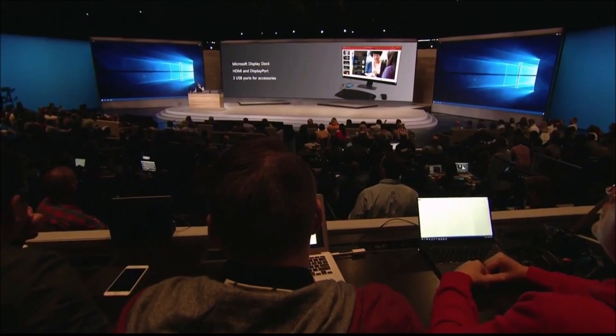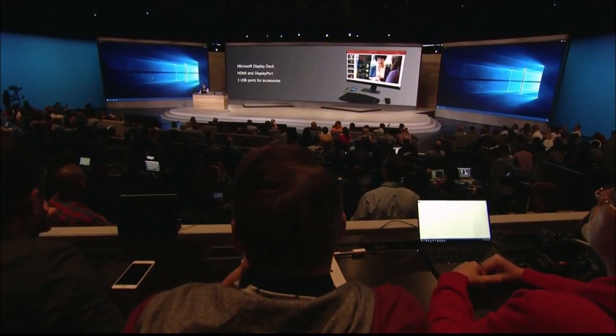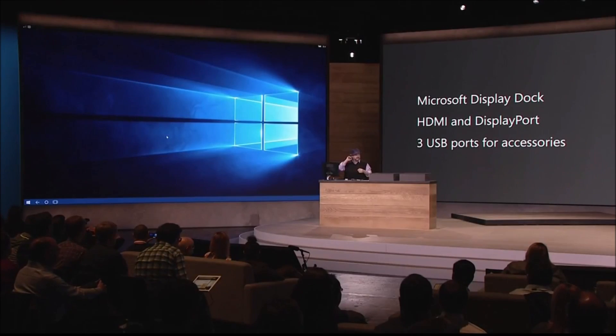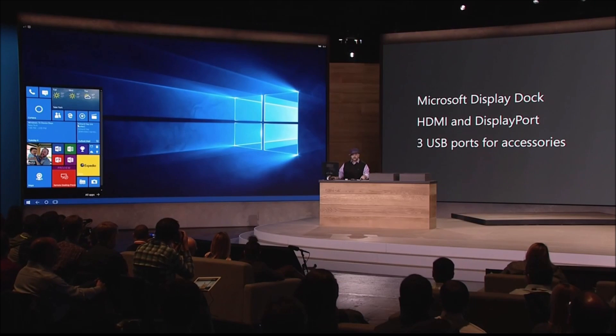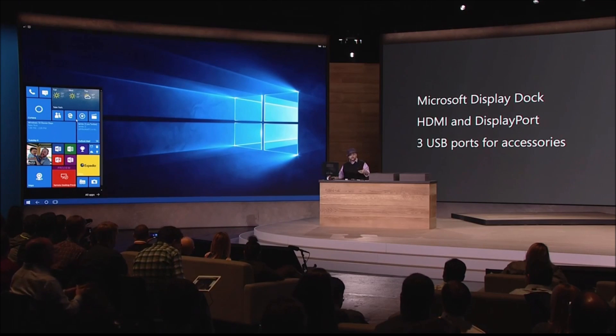What you're seeing looks like a Windows 10 desktop, doesn't it? You might even be thinking, 'Brian, maybe you're tricking me with some demo magic — maybe that's not really your phone.' This is my phone, and I can prove it. Up here you can see my signal bars. I got Start. These right here are my live tiles from the phone I showed you earlier. Remember my little son Max? Remember Office? This is my phone's Start menu because this is my phone powering this experience.